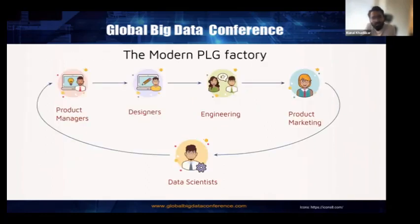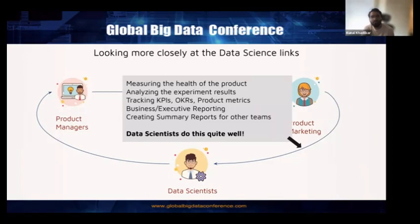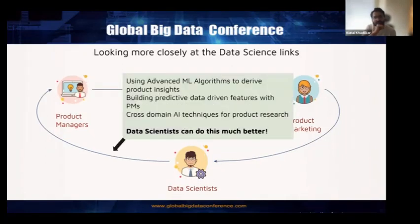This is the modern PLG factory — product managers, designers, engineering, product marketing, and data scientists all work together, with data scientists completing the loop and giving guidance on what data matters most for the end user. Looking more closely at the data science links: one is measuring the health of the product, analyzing experiment results, tracking KPIs, OKRs, and product metrics, creating summary reports for other teams — data scientists are already quite good at this. But there's another link where data scientists can do much better: using advanced ML algorithms to derive product insights, building predictive data-driven features with PMs, and applying cross-domain AI techniques for product research.